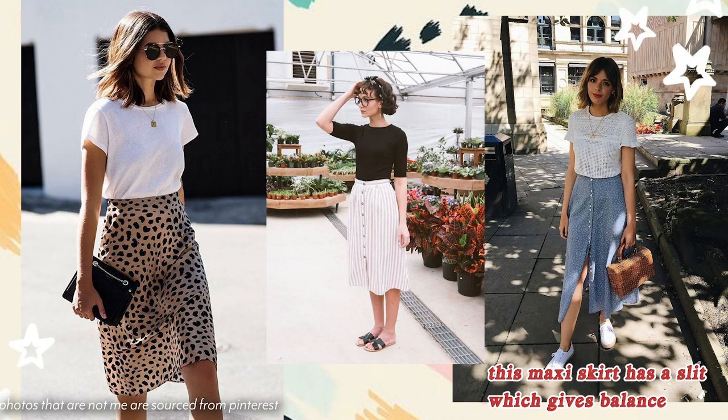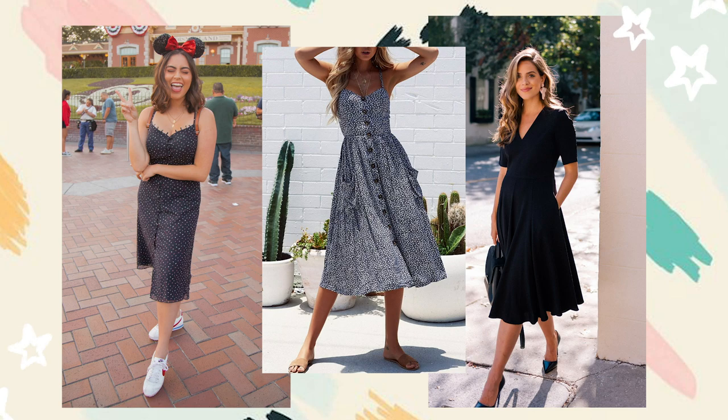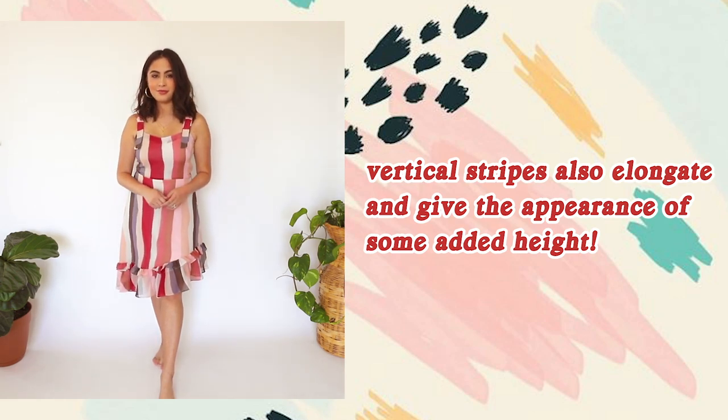Specific items that complement a petite frame: midi skirts are amazing — the hemline falls just after the knee so it doesn't overwhelm your frame, and balances well with a tighter or tucked-in top. Opt for midi dresses over maxi dresses to avoid drowning in fabric while still getting that maxi look. High-waisted pieces and pants with a shorter hemline can provide faux height. Asymmetrical hemlines on skirts and dresses are also a fun way to add balance and spice things up.